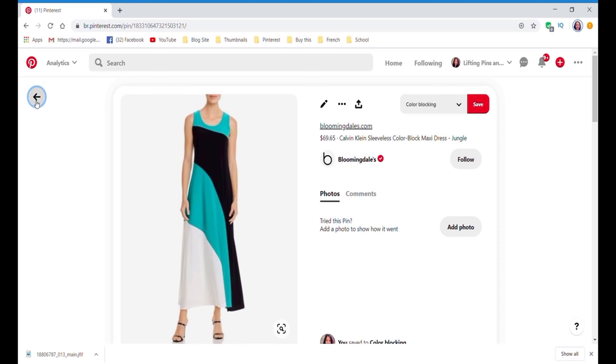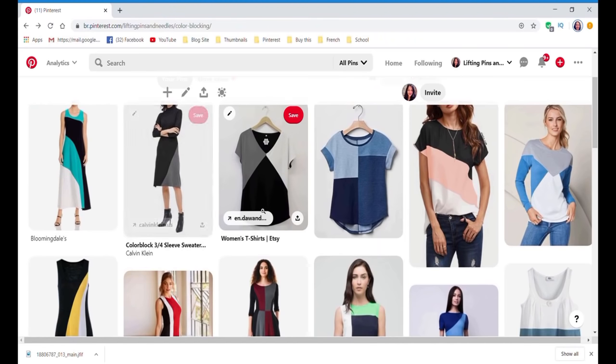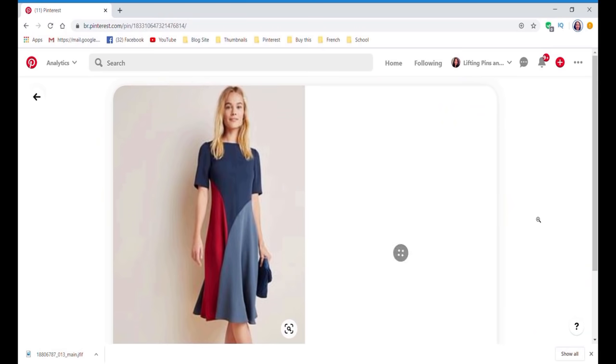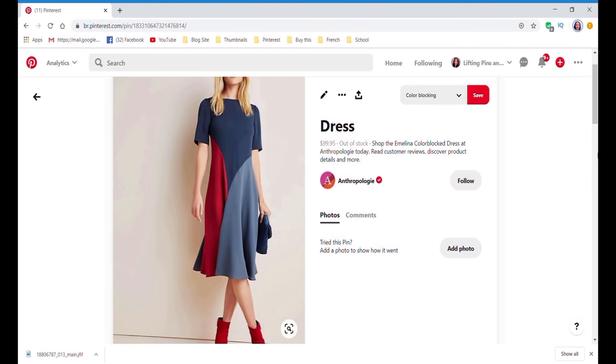Another one I like is also from Calvin Klein — it's a more simple one with sleeves, though I'm not really interested in the sleeves. I do like the black and gray details. That would even be easier to do, much more simple, and I really like that style too. There's just so much you can play with — I could be color blocking the whole year if I wanted to.